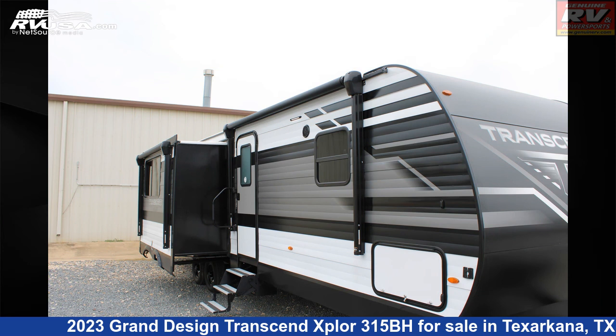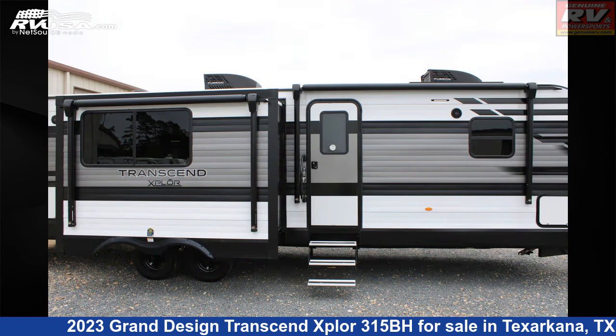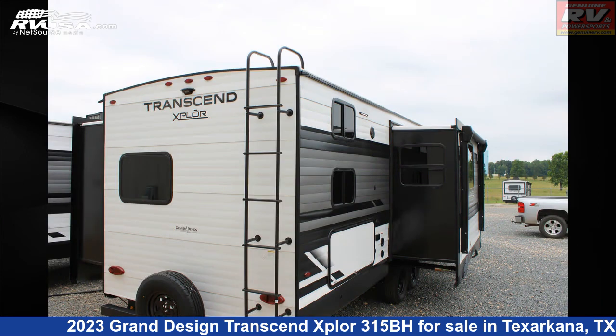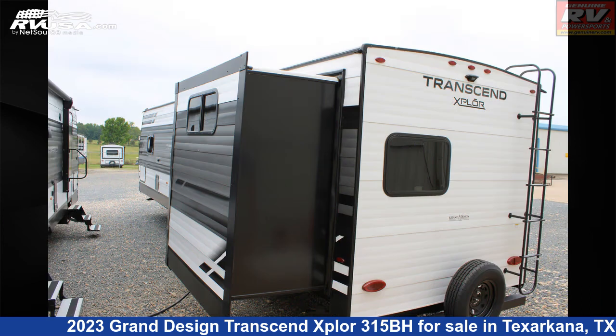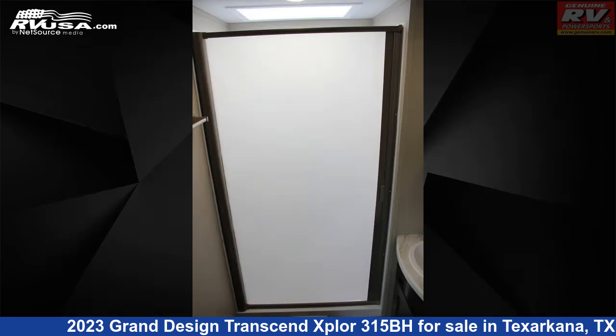This 2023 Grand Design Transcend Xplore 315BH is a travel trailer RV located in Texarkana, Texas, 75503, and is offered for sale by Genuine RV and Powersports. Click the link in the video description to visit RVUSA.com and see more photos as well as the current price.